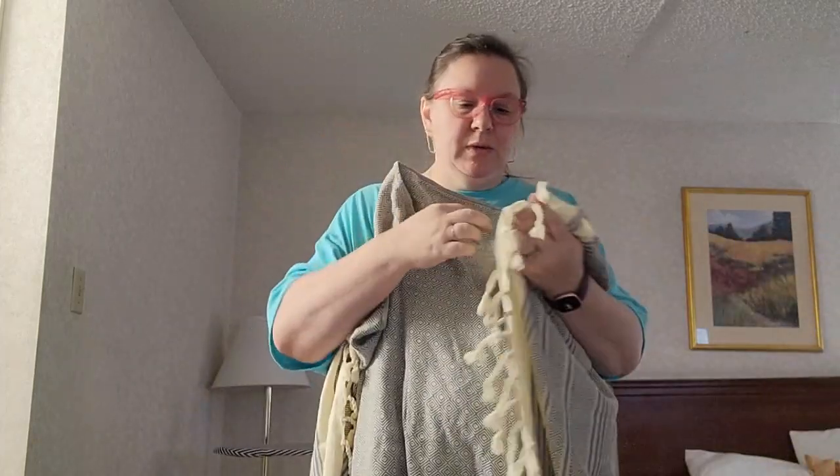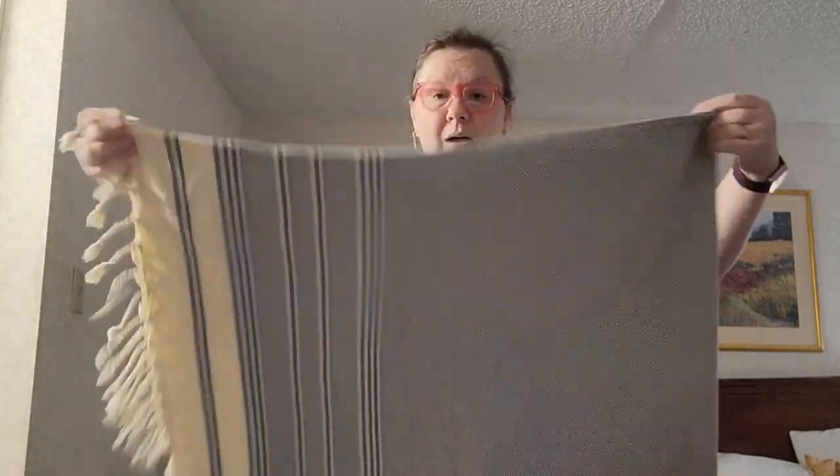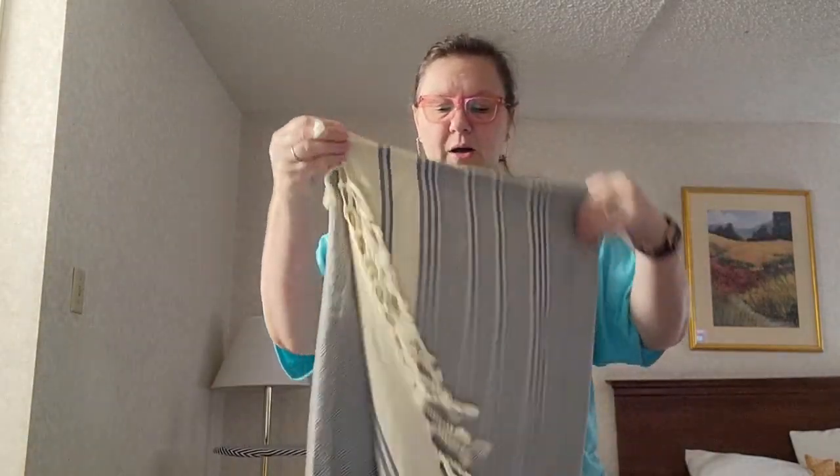I had some of these from years ago that had started to wear thin, so I wanted to order some new ones. My favorite thing about these is that when you fold them up, as big as they are, they're actually quite compact — great for packing or having in the car.